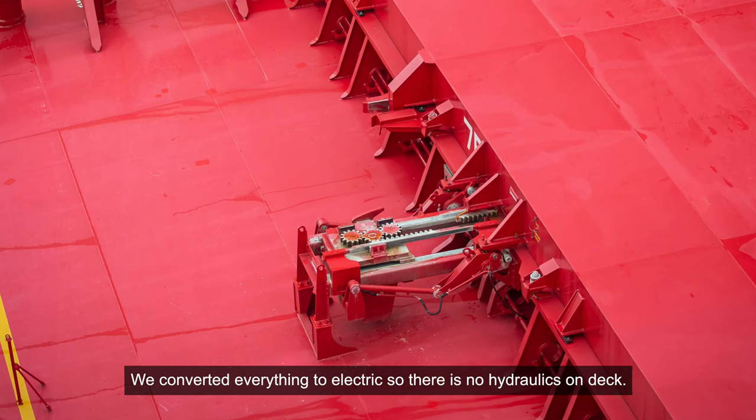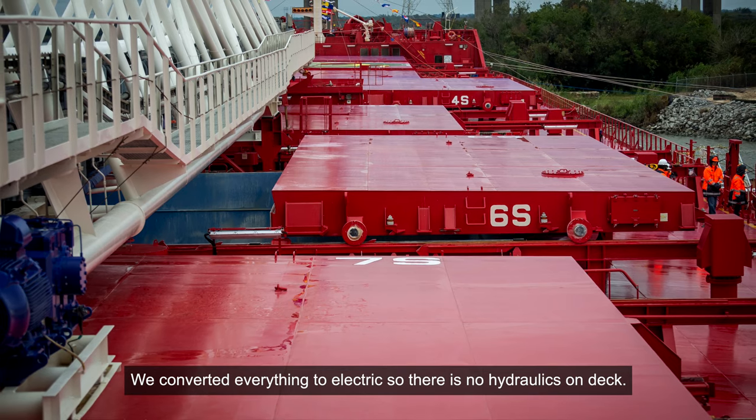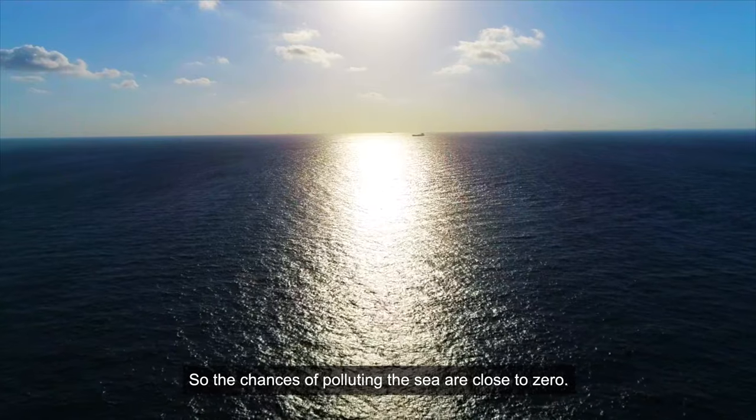We converted everything to electric, so there is no hydraulics on deck. The chances of polluting the sea are close to zero.